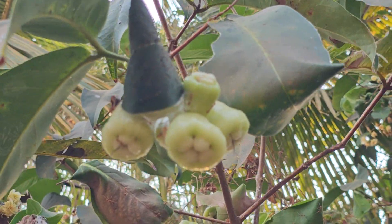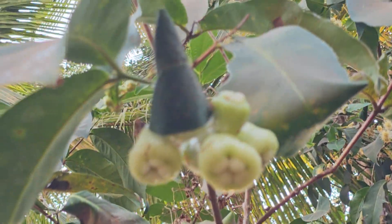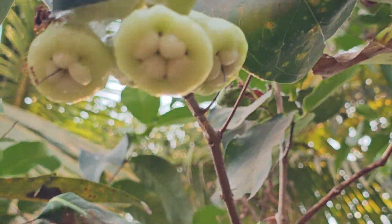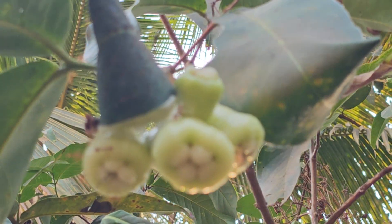Now if I try to put my finger or anything near the nest, some soldier ants will come out. You can see there is one soldier ant which is trying to determine where the threat has emanated from.